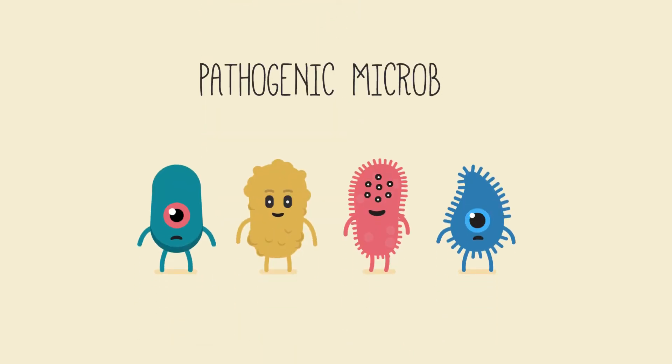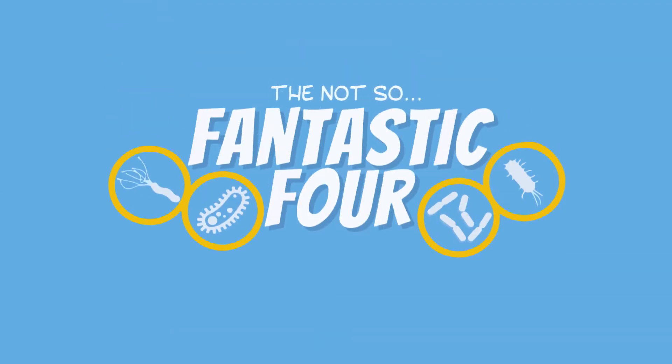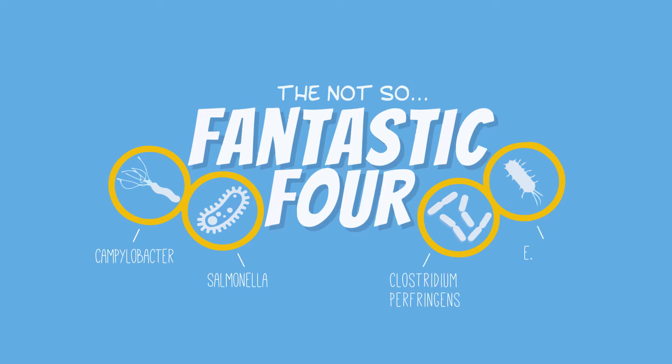It's pathogenic microbes that can cause foodborne illnesses. In fact, foodborne illness is mostly caused by four bacteria strains: Campylobacter, Salmonella, Clostridium perfringens, and E. coli O157H7.